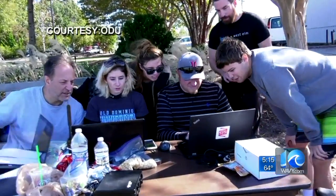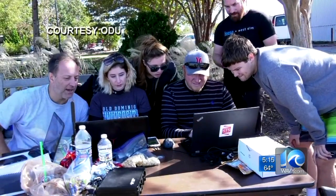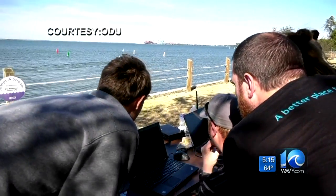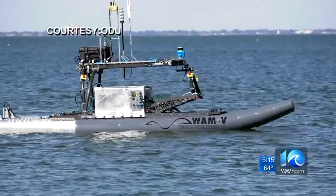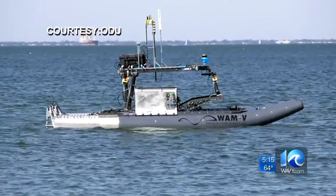You go through your classes and you learn these skills and you learn certain methods, but you don't really get to put them to use. Most students don't, but Andrea Robey spent her finals week last month in Hawaii competing in the worldwide Robot X competition, putting everything she's learned in class at ODU to work in an unmanned boat.